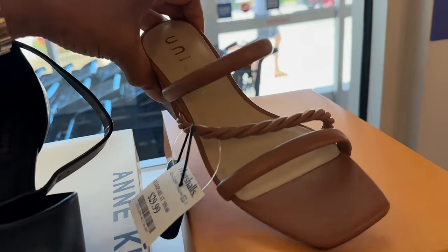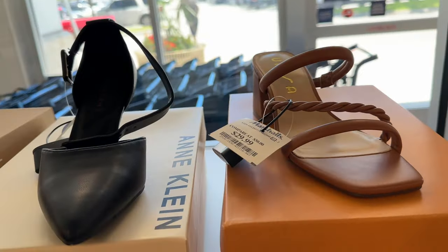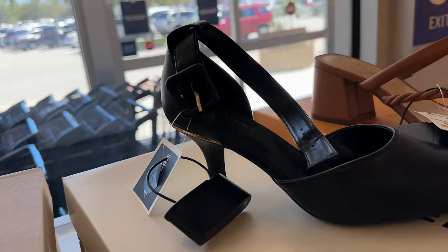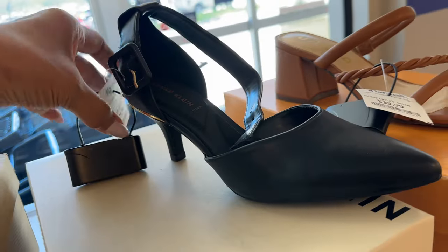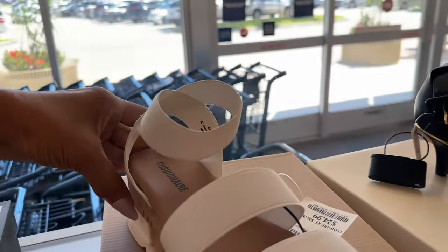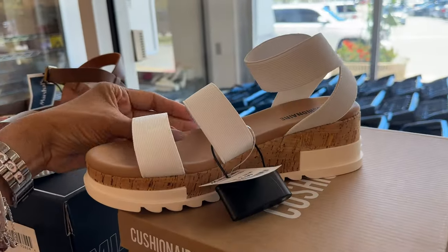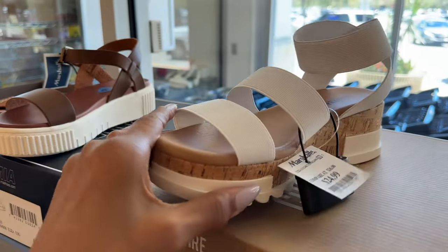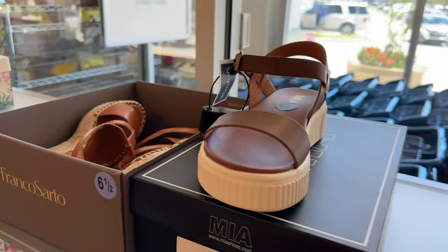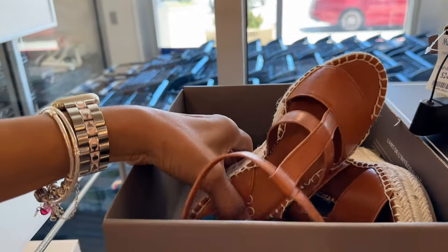This section they have Unisa, these are $30. I like this nice little heel, this is Anne Klein, $30. And this right here is Cushion Walk — I have something similar to this in black, very stretchy — $25. And this right here is Franco Sarto and I love this color.